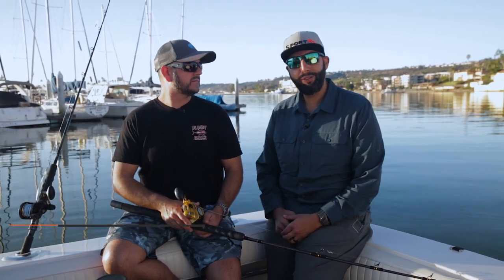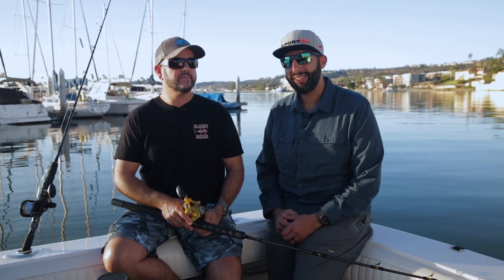Hey everyone, this is Sunglass Rob from SportRx and I'm here with Ollie from BD Outdoors. We are out testing Costas, doing some reviews on some amazing glasses. By the way, you can get them in prescription too — I don't know if everybody knew that, but you can at SportRx.